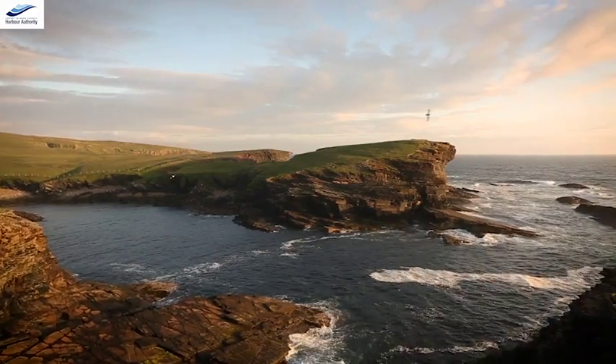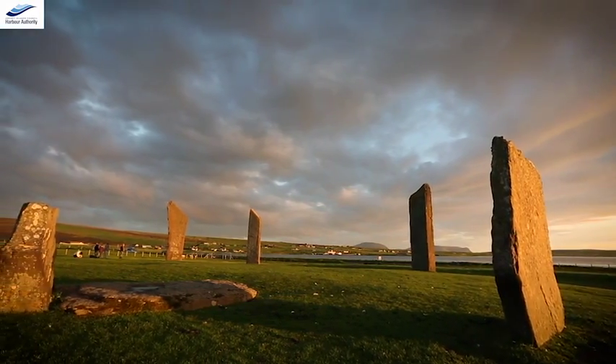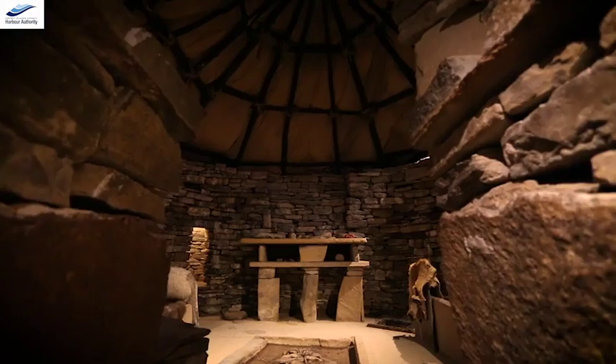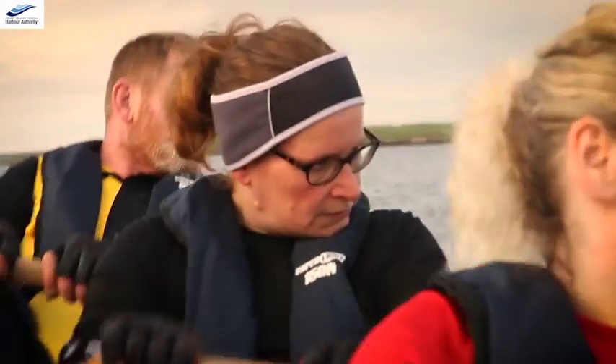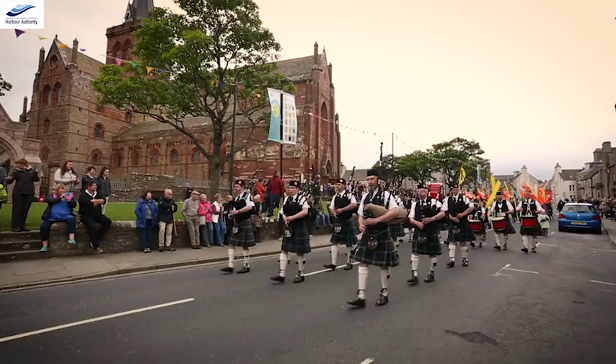The secret delight of Orkney is Orkney itself. The secrets that can be discovered by our guests and visitors go far beyond just naming one or two locations, because there is something for everyone here when you visit Orkney. The truly iconic location in Orkney, to my mind, is the Italian Chapel.